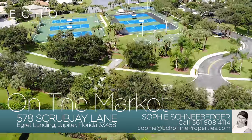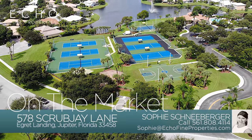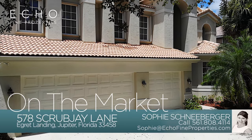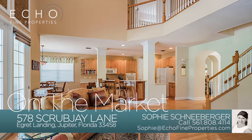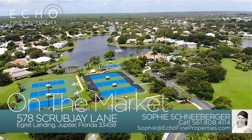We're just steps away from Egret Landing's clubhouse, pool, soccer fields, tennis courts, and playground. This is a five-bedroom, four-and-a-half bathroom home with over 3,800 square feet of space and functionality in one of the best neighborhoods in the heart of Jupiter.